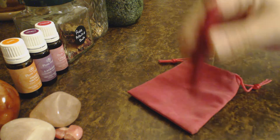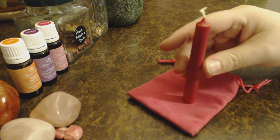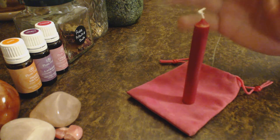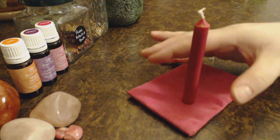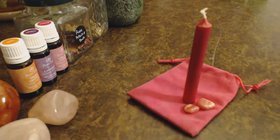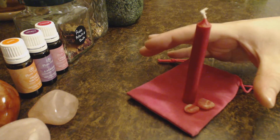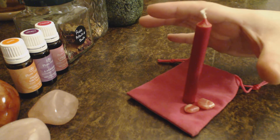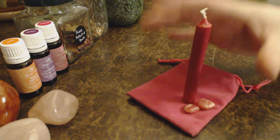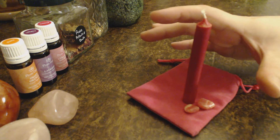For the spell catalyst, you could use a candle — working with the element of fire. You could anoint it with the essential oils, roll it in the herbs, and place the crystals around it. Then put your intention into the candle of either bringing romance into your life or allowing you to have confidence to bring romance into your relationship.